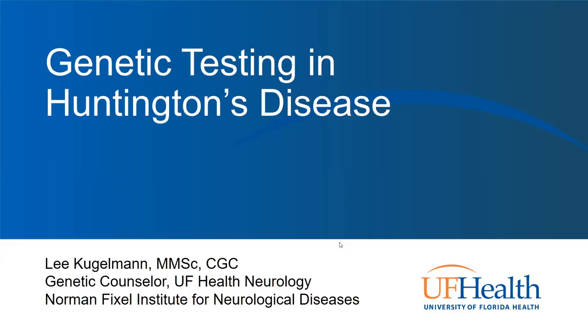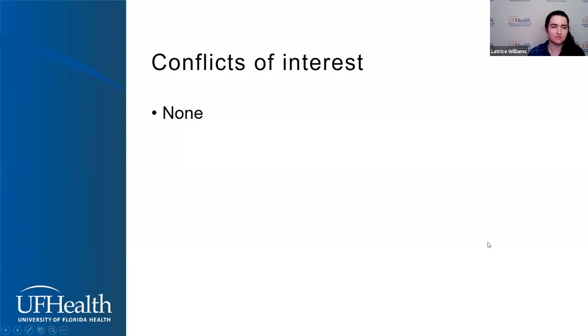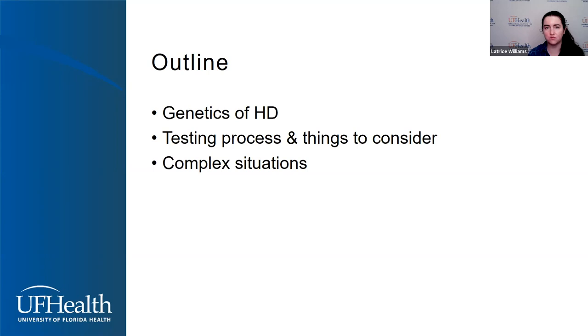I'm going to talk today about genetic testing for Huntington's disease. I have no conflicts of interest. I'm going to go over some background into the genetics of HD, talk about the testing process as well as some things that are important to consider if you're going through that testing process. Then I'm going to highlight just a couple of complex situations that sometimes get brought up in clinic.